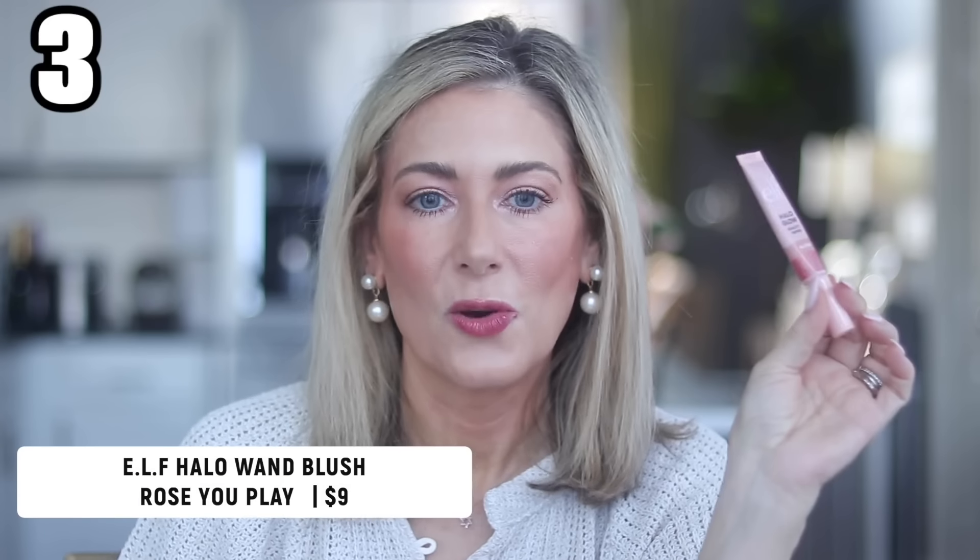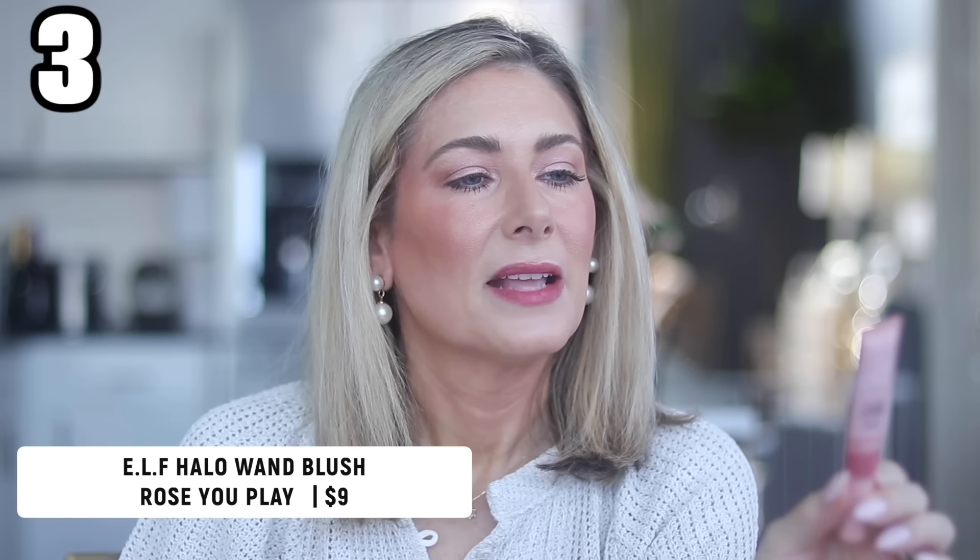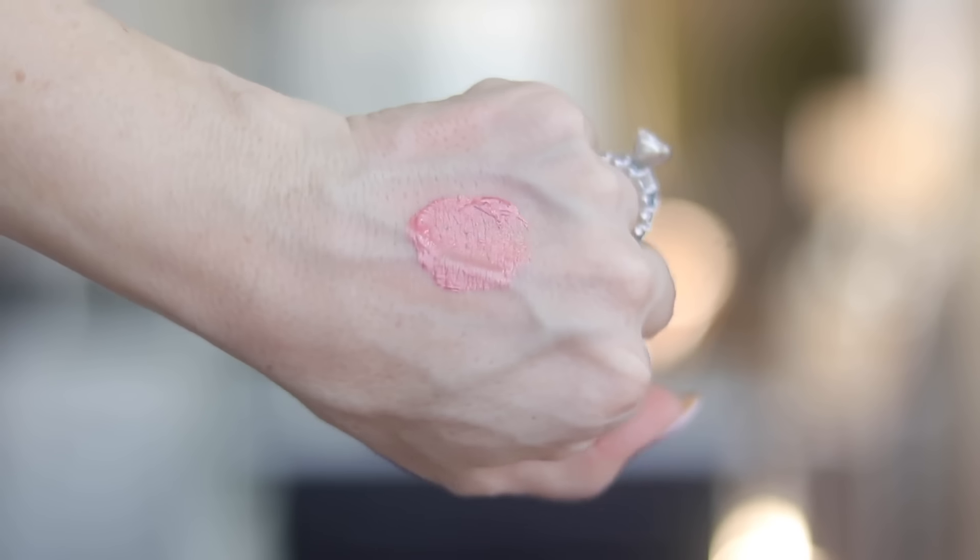I highly recommend setting whatever concealer you use under your eyes with a light dusting of powder — it really does help ward off creasing. I also have a couple of drugstore beauty products. The first is from e.l.f. — their Halo Glow Beauty Wand Blush in the shade 'Rose You Slay.' It's incredibly user friendly, a beautiful color, a great price point, and it has some serious staying power that other blushes I've tried don't quite have.